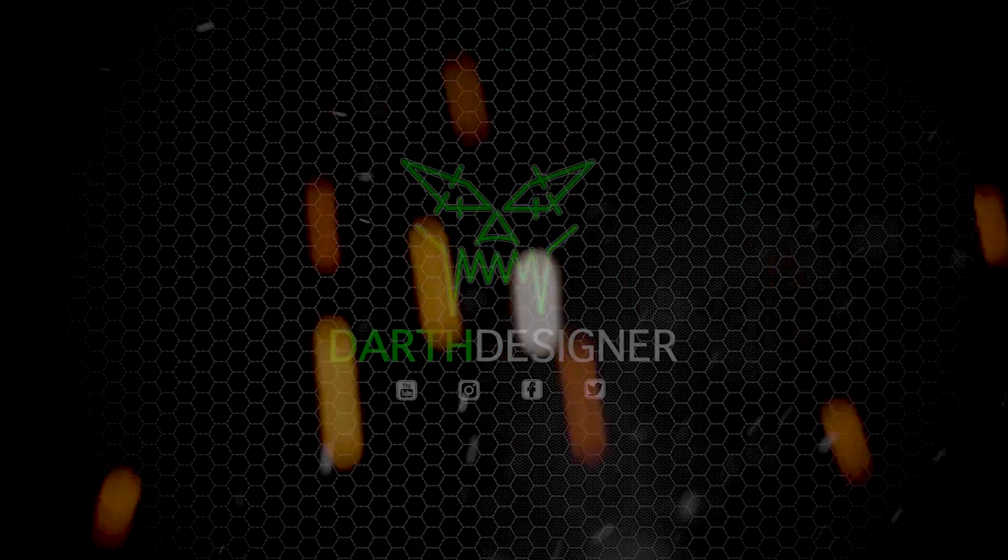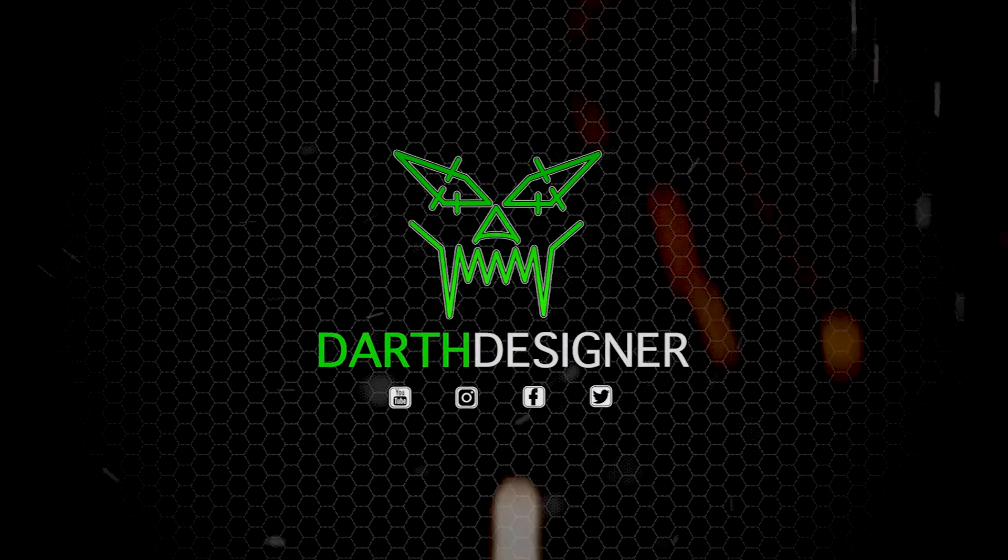Hello everyone and welcome back to my channel for a new top 10. Today we have some of the biggest helicopters in the world — the cargo helicopter list. The list is quite big so I decided to split it into different sections. This time we have the heavy lift part, from medium to heavy lift, and then also a list for the smaller ones. So it's time to start and enjoy the list.